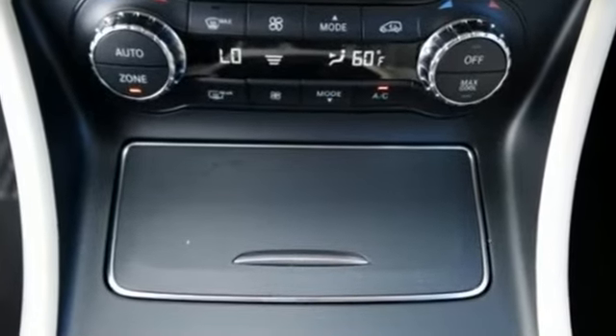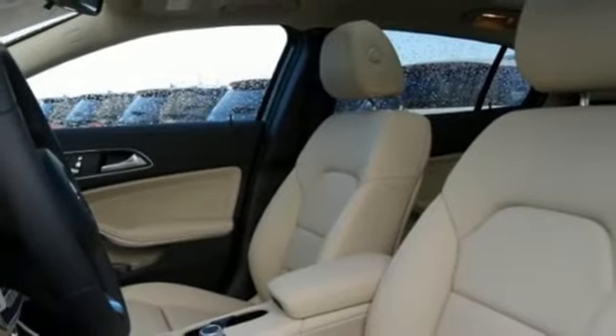Versatility presents itself in the form of fuel efficiency with eco start-stop and the convenience of a power liftgate and split-folding rear seats.